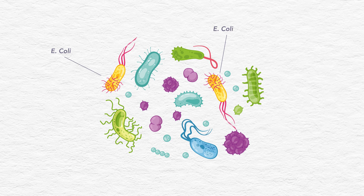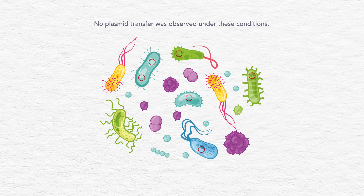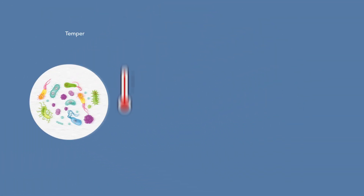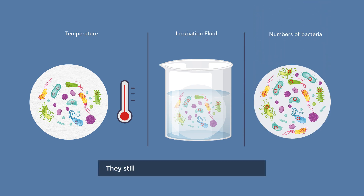Interestingly, no plasmid transfer was observed under these conditions. The researchers then tried changing various conditions, including temperature, the fluid that the filter paper was incubated in, and the numbers of bacteria. They still did not observe any plasmid transfer.